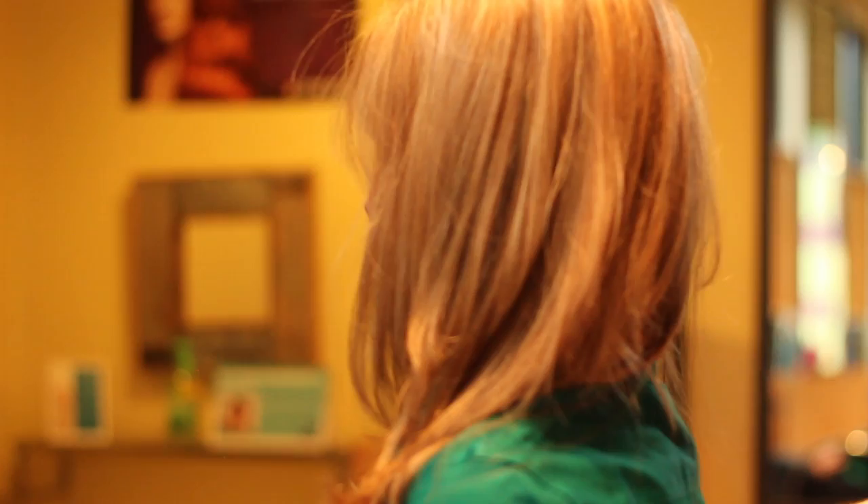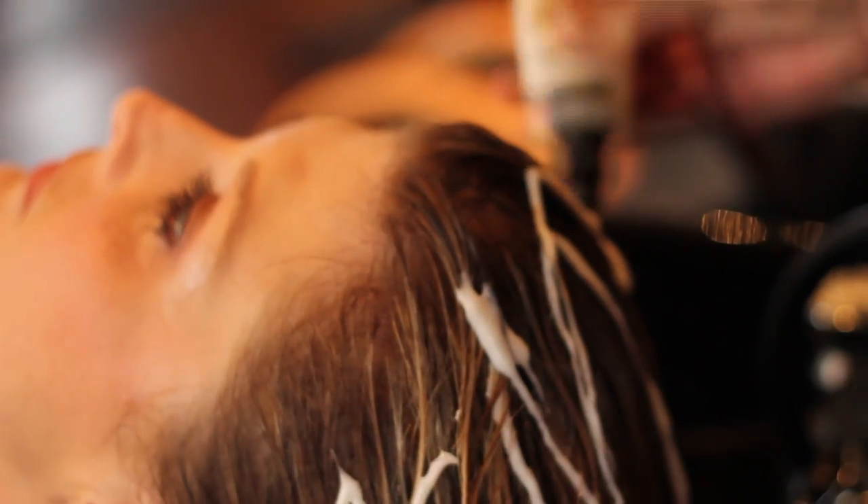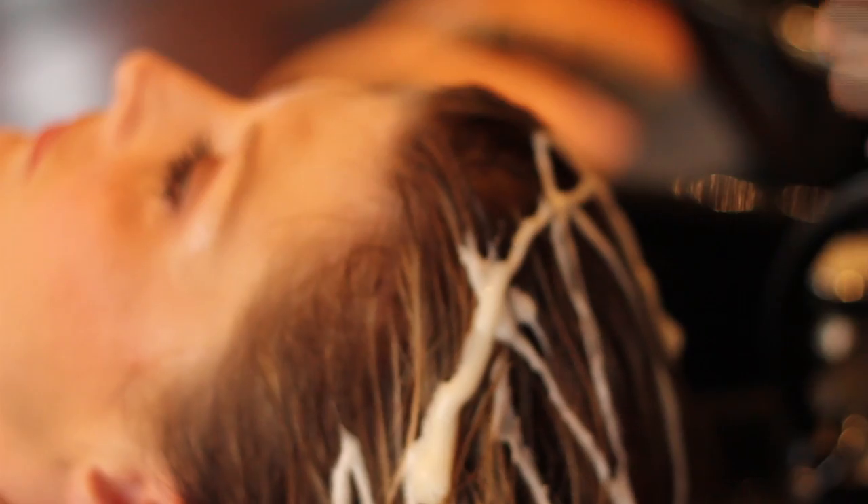How long can I expect the results to last? The steam infusion lasts up to a few weeks — it depends on your hair and how often you wash it. But with the Redken chemistry treatment, which lasts two weeks on its own, the combination of the two can last several weeks.